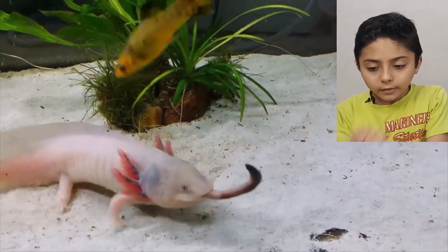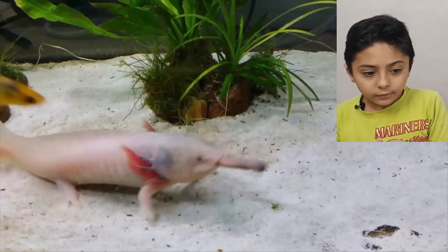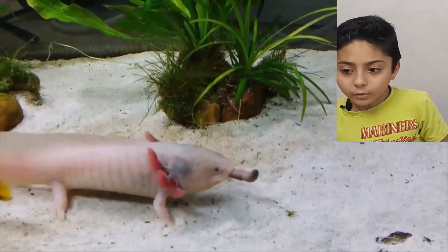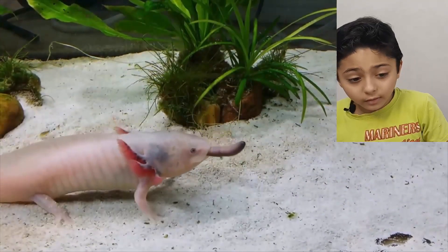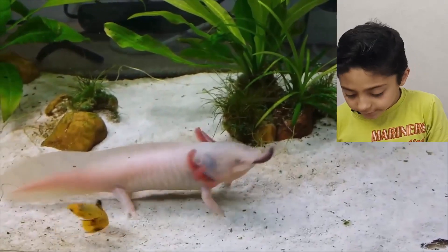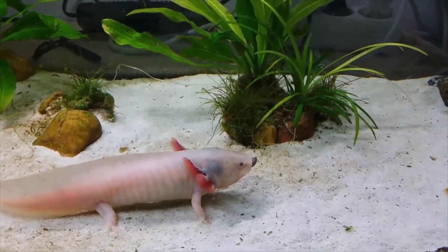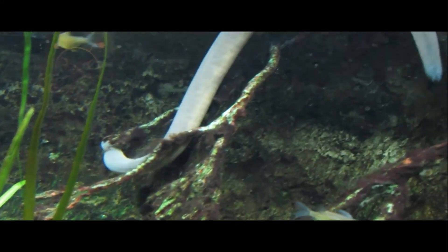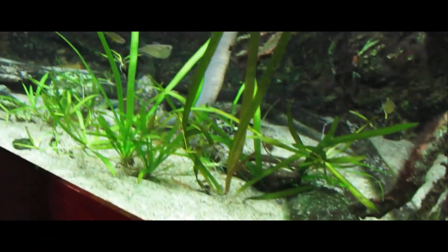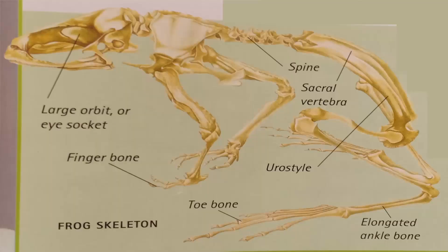There are two types of burrows — water burrows and land burrows. Caecilians are rarely seen above ground.